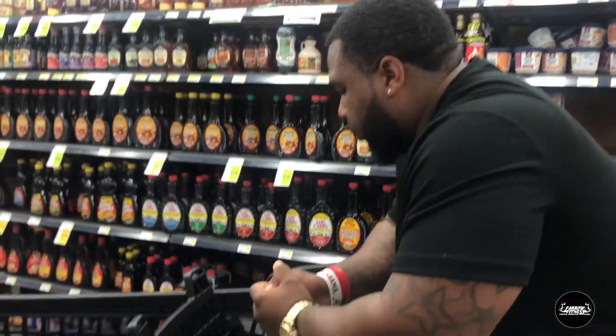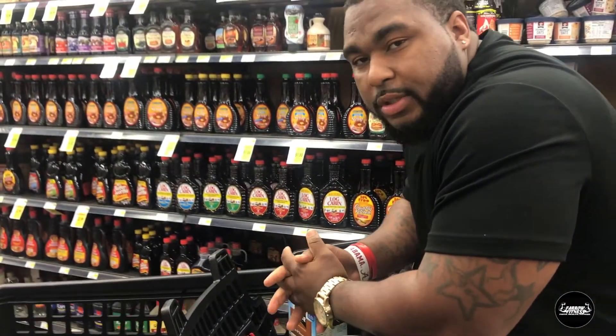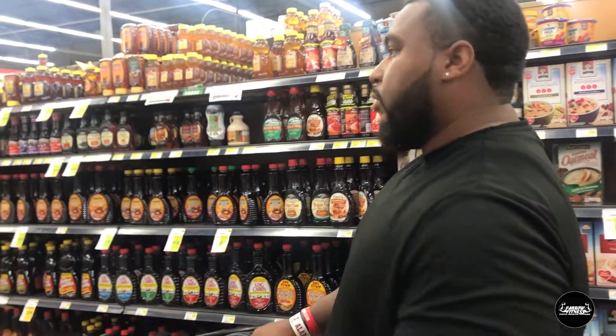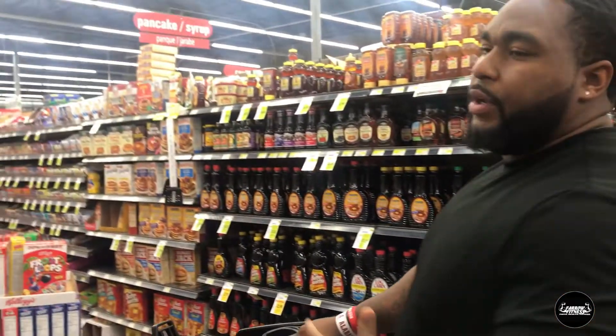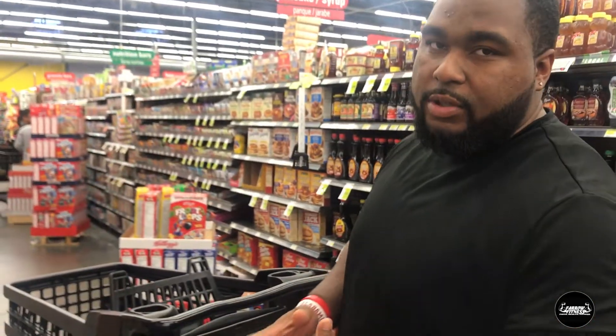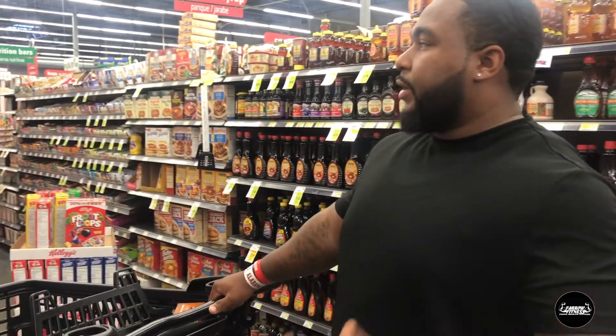That puts us at $36.24. Now we're gonna find some rice and potatoes. When I get rice I usually get jasmine rice or brown rice — try to stick to complex carbs. With that being said, I get sweet potatoes as well.